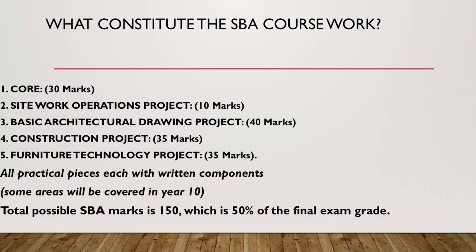What constitutes the SBA coursework? The core is valued at 30 marks, site work operation projects at 10 marks, basic architectural drawing project at 40 marks, construction project at 35 marks, and furniture technology projects at 35 marks. These are all practical pieces, each with a written component. Some of these areas will be covered in year 10. The total possible SBA marks is 150, which is 50% of the final grade.